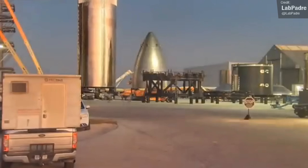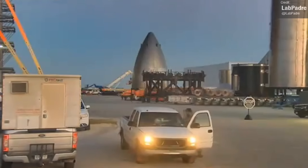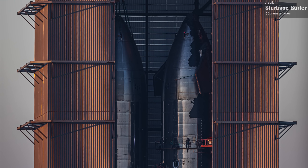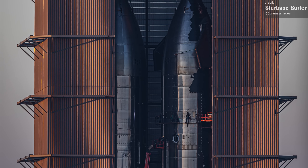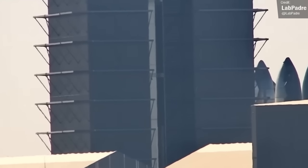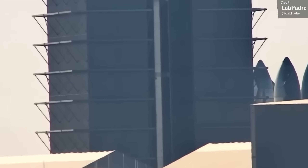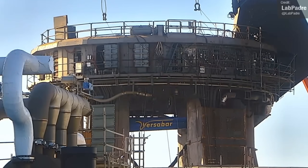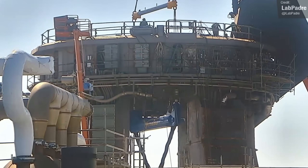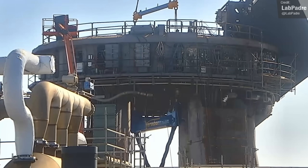LabPadre captured footage of Booster 10's methane section being moved from the Mega Bay to the Mid Bay on Thursday. It couldn't be moved to the High Bay because that's full of Ship 25 and the mysterious Ship 26 — the first Starship tanker prototype that doesn't have any heat shielding or body flaps. The reason Booster 10's methane tanker needed to be moved was to hopefully make way for Booster 7. We are now hopefully on the final approach to orbital launch — provided the launch clamps can pass the mass testing, everything is looking very close to ready. Here's hoping SpaceX don't face any other setbacks. Expect the next major test to be a full stack wet dress rehearsal.